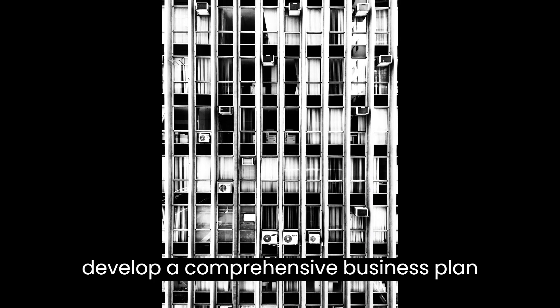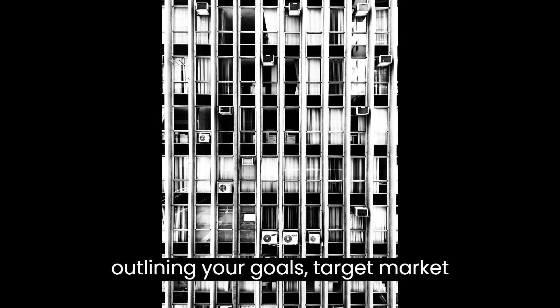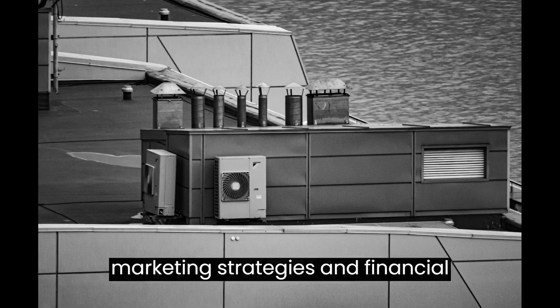Additionally, develop a comprehensive business plan outlining your goals, target market, marketing strategies, and financial projections.